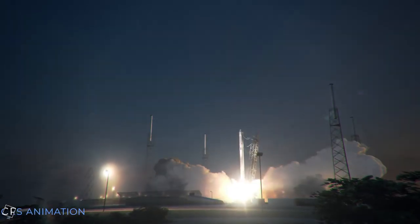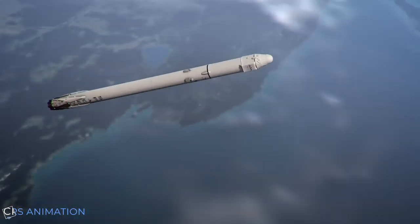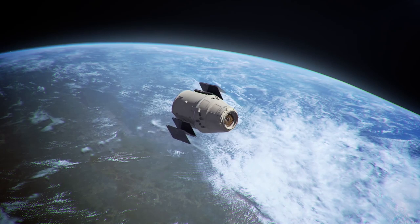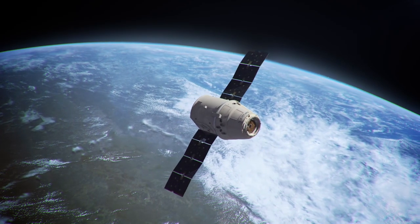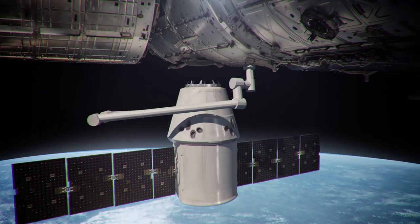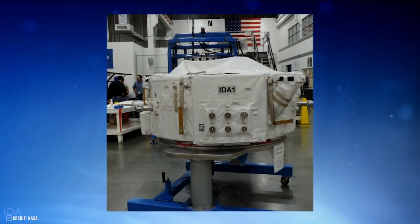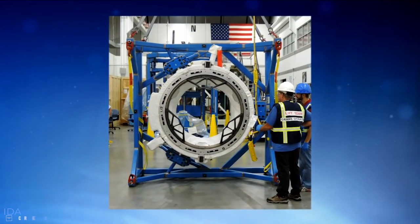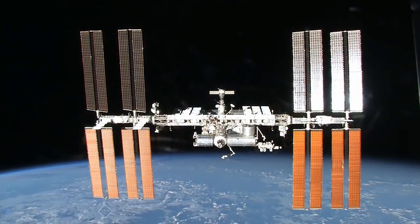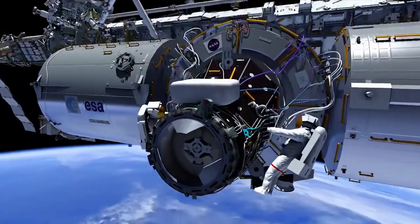CRS-18 getting ready — the next Falcon 9 launch is around the corner. After CRS-17 and Cargo Dragon did the last resupply to the ISS in early May, and What About It did not yet exist at the time, this will be the first CRS mission covered by me, and I am very excited about it. Besides the usual supplies delivery to our brave astronauts at the ISS, CRS-18 will pave the way further for NASA's recently announced plans to open up the ISS to the private sector.